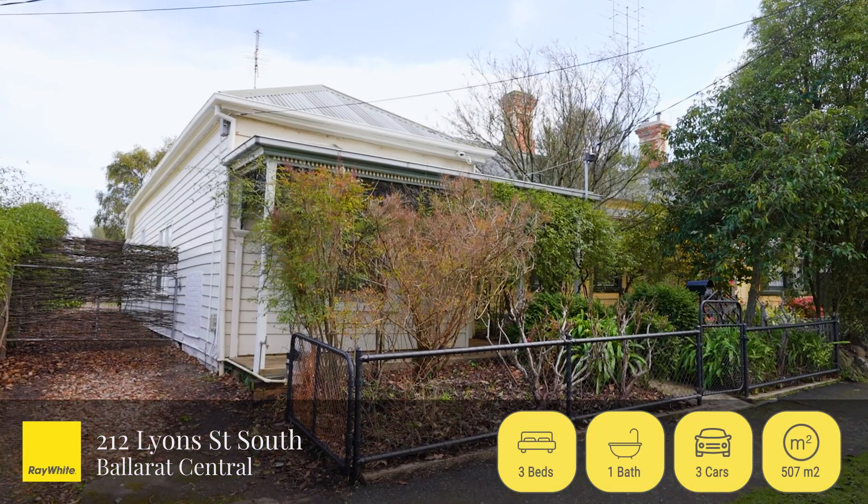A stunning single-fronted Victorian home located only two and a half blocks from Sturt Street. Welcome to 212 Lyon Street South, Ballarat Central. Come take a look.